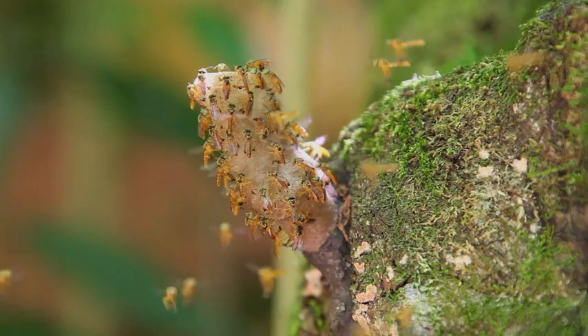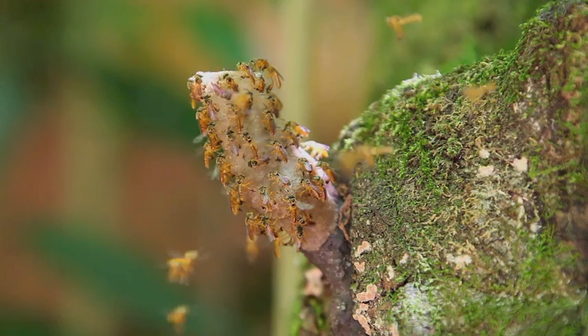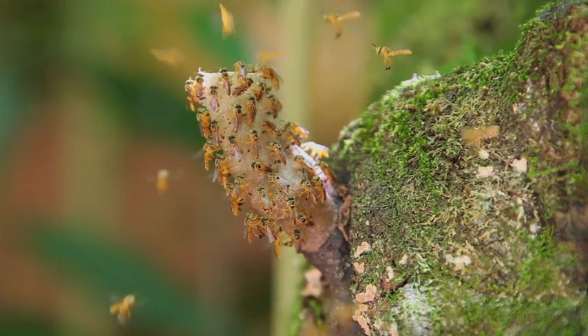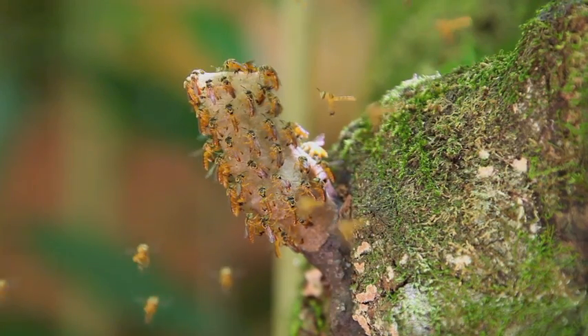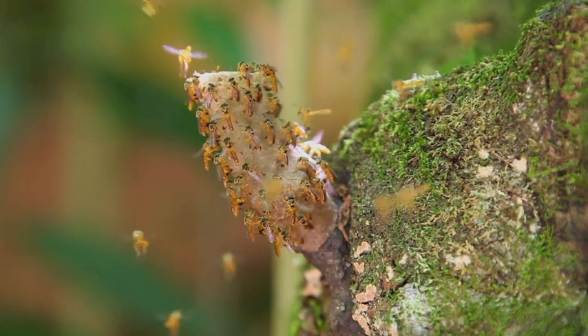Our native bees nest in hollow tree trunks, but in the tropics and neotropics you can also find them in cracks in rocks, neglected bottles, and even bricks. They produce no more than a kilo of honey per year, which has homeopathic power. In fact, this type of honey is used in our area in traditional medicine.